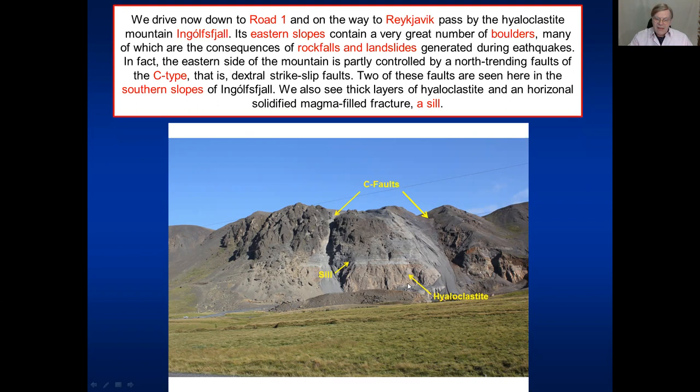There is a quarry here and we can see very nicely the hyaloclastite layers. The main mountain is formed of hyaloclastite, but there are intrusions. Here is a horizontal intrusion of a magma-filled fracture. When they are horizontal, we call them a sill. Remember, we've discussed dikes - they are sub-vertical - but sills are horizontal. There is a beautiful sill exposed here.